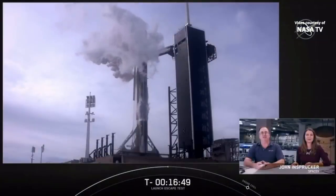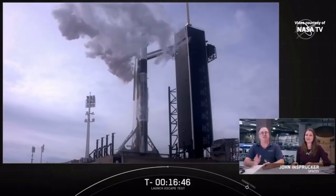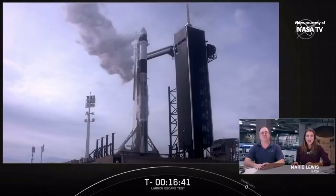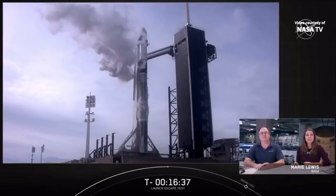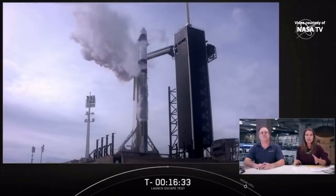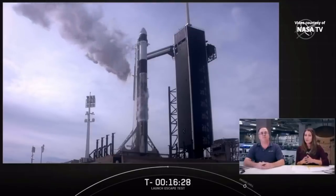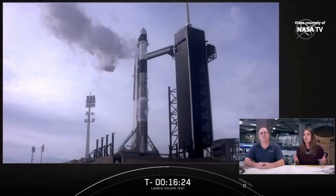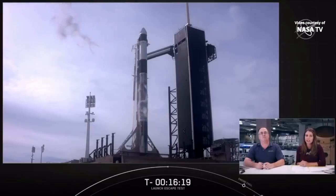Thanks for joining us. I'm John Isperger, Falcon Principal Integration Engineer here at SpaceX headquarters in Hawthorne, California. And I'm Marie Lewis with NASA Public Affairs. The purpose of today's test is to demonstrate Crew Dragon's ability to safely fly astronauts away from danger and separate from the Falcon 9 rocket during an in-flight emergency. SpaceX's launch escape system is a first of its kind with its 8 Super Draco thrusters built directly into Dragon to push the spacecraft away from Falcon 9 in case of an emergency.